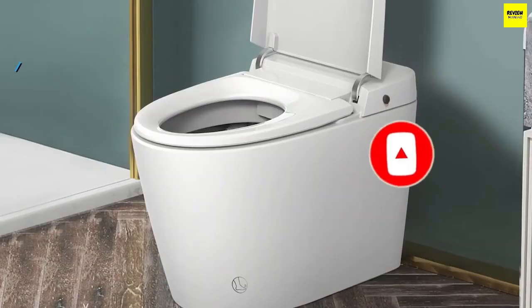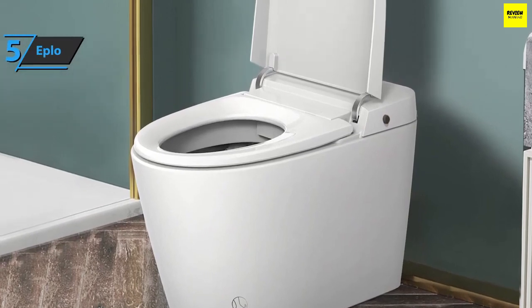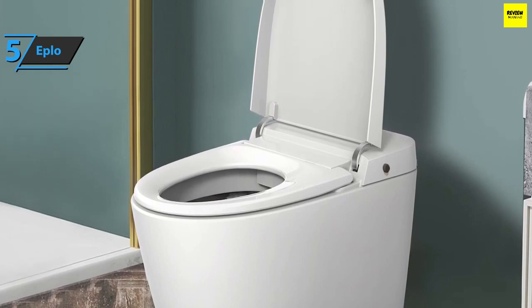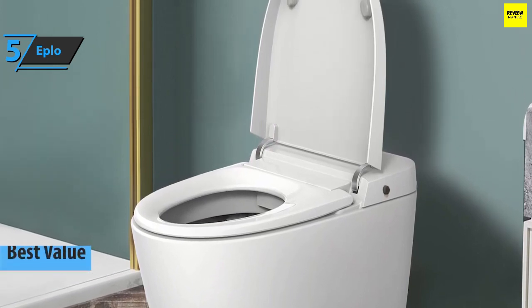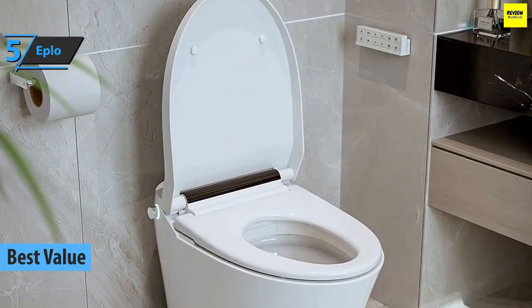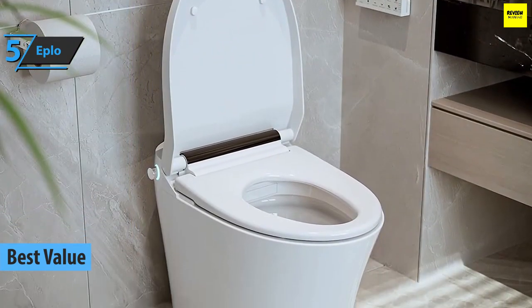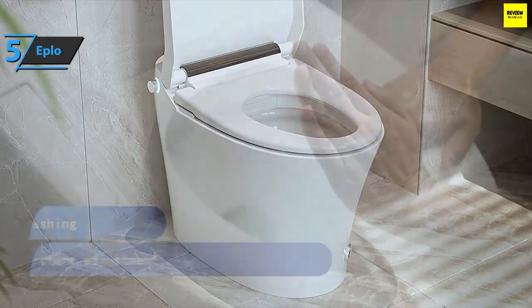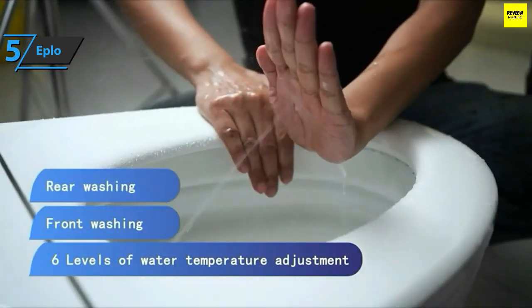If you're looking for a product that'll provide you with the greatest value for the money invested, look no further than the Eplo Smart Toilet — also known as the best value smart toilet available on the market in 2023. Eplo is the foundation of good health; it offers a variety of bidet solutions that provide a top-notch hygienic cleaning solution you never knew you needed.